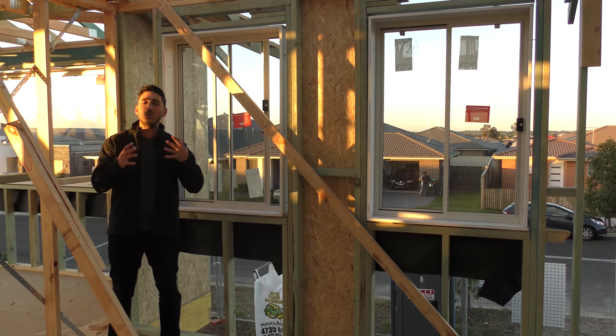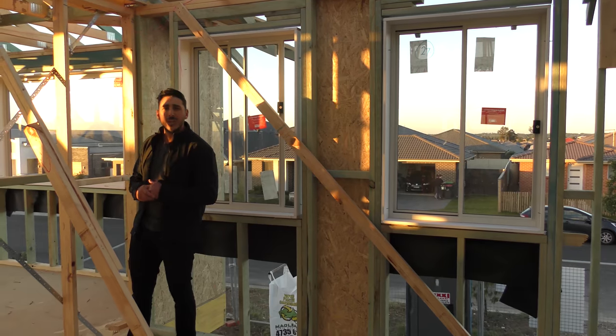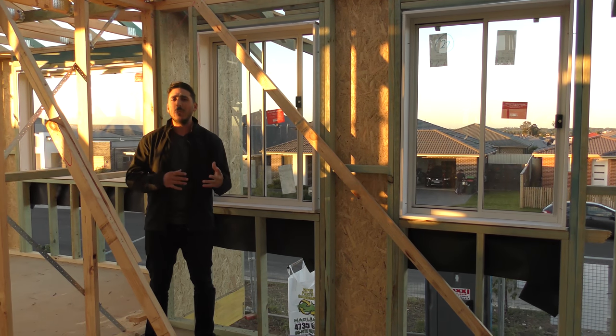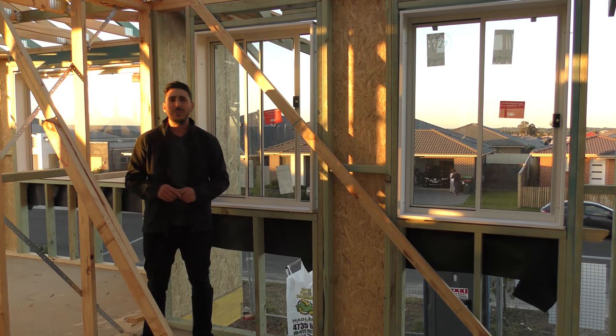I'd love to know what you do like. Would you prefer to have two smaller windows or would you prefer to have one larger window? Definitely leave in the comments below — I'd love to know what you did on your home, or any comments you have about windows and sizing that you would love to add.